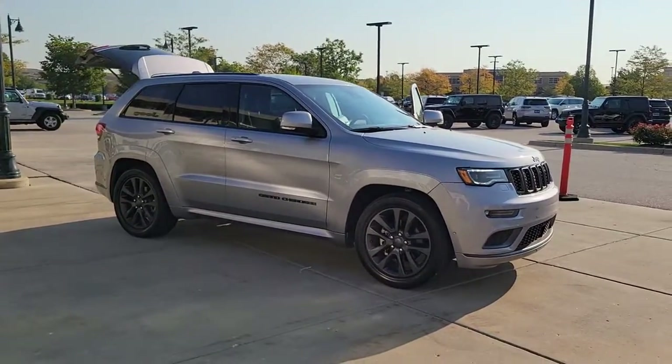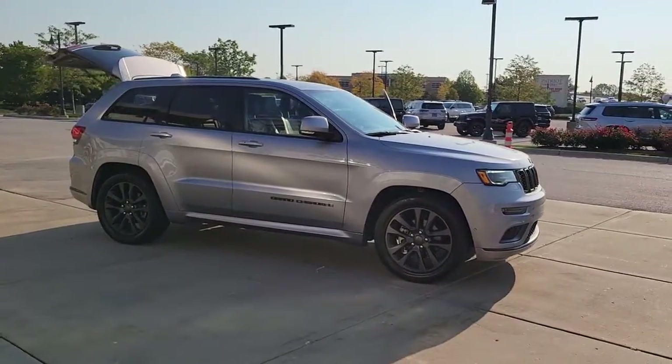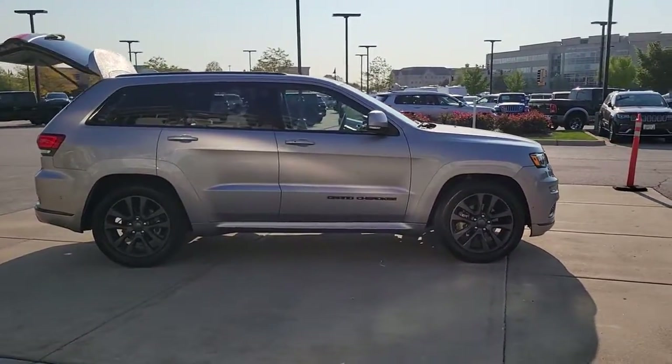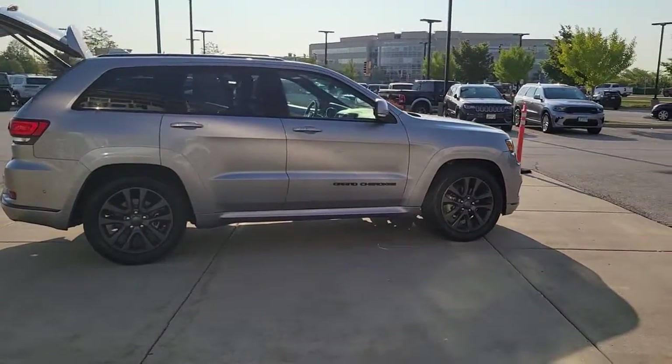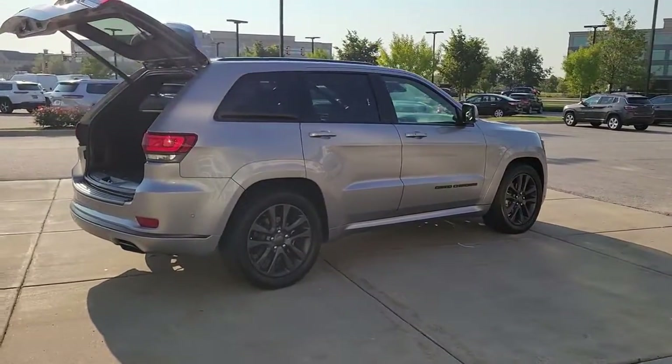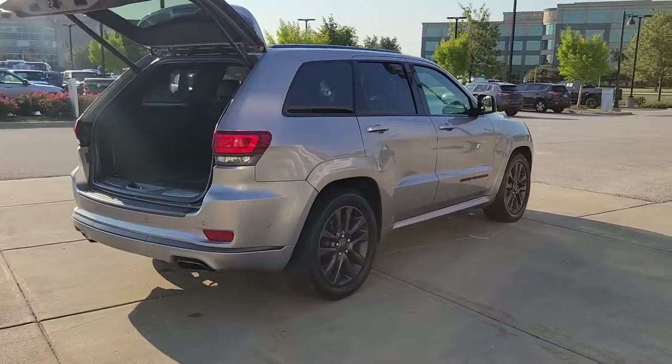Introducing the 2018 Jeep Grand Cherokee. With less than 30,000 miles on the odometer, this vehicle stands out from the rest. The Jeep Grand Cherokee — the stylish all-terrain SUV that blends comfort, high performance, and rugged capability.